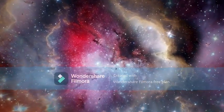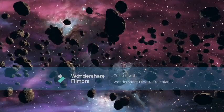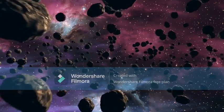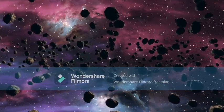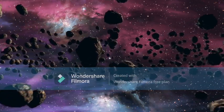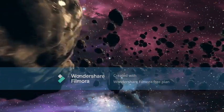Some galaxies are spiral-shaped like ours. They have curved arms that make it look like a pinwheel. Other galaxies are smooth and oval-shaped — they're called elliptical galaxies. And there are also galaxies that aren't spirals or ovals; they have irregular shapes and look like blobs.